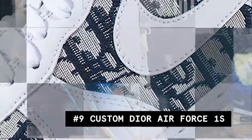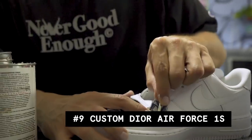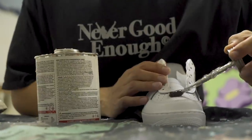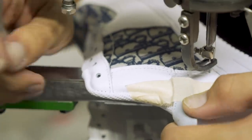Coming in at number 9, we have the Dior Air Force One Custom. This was a special project to me because I got to work alongside my good friend Jim on it. This was also my introduction to learning how to sew. The best part of this custom was I was able to sit back and let Jim do the majority of the work.